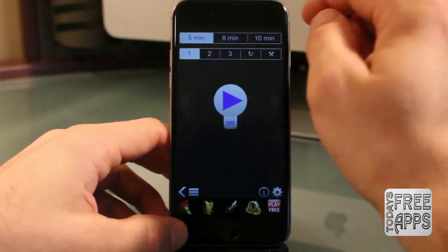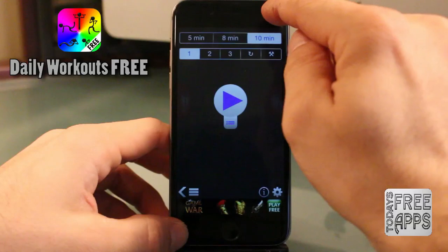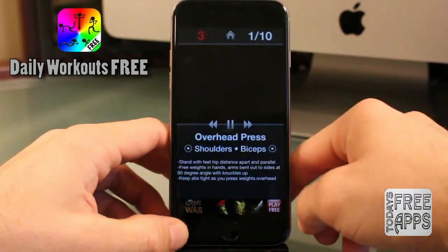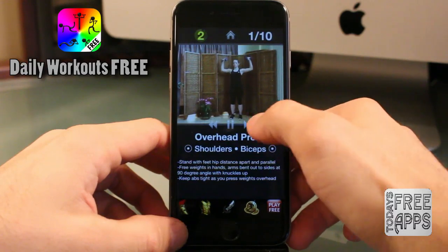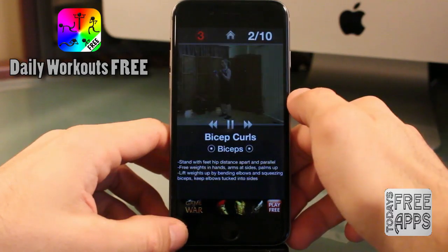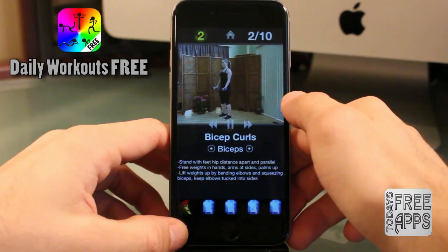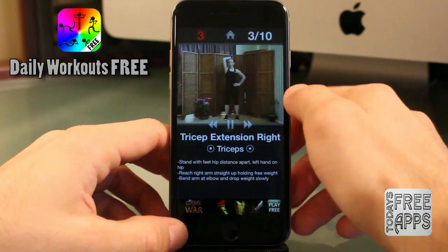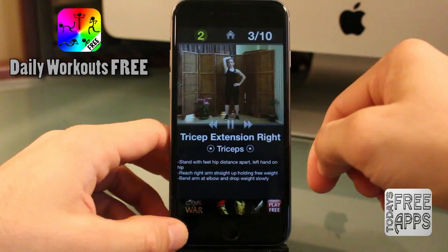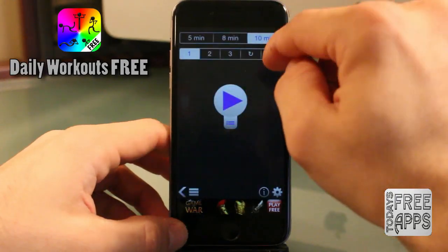This next app is for the gym rats out there. This one's called Daily Workouts Free. Basically, this is just a personal trainer in your phone. You can actually select videos for certain body parts and it'll show you a video on how to do that exercise. Go check this one out, especially if you're into fitness — it's called Daily Workouts Free.